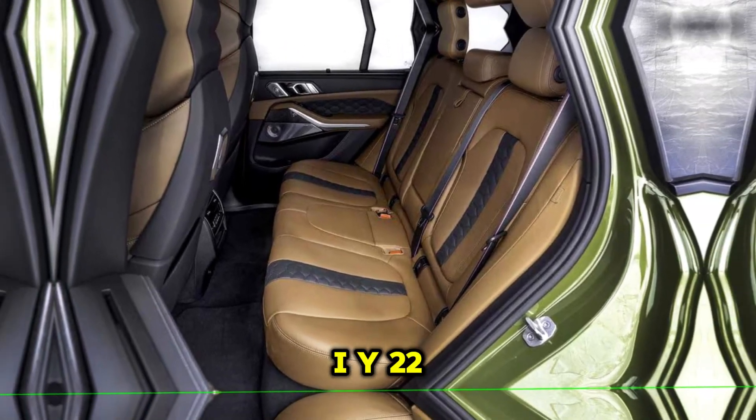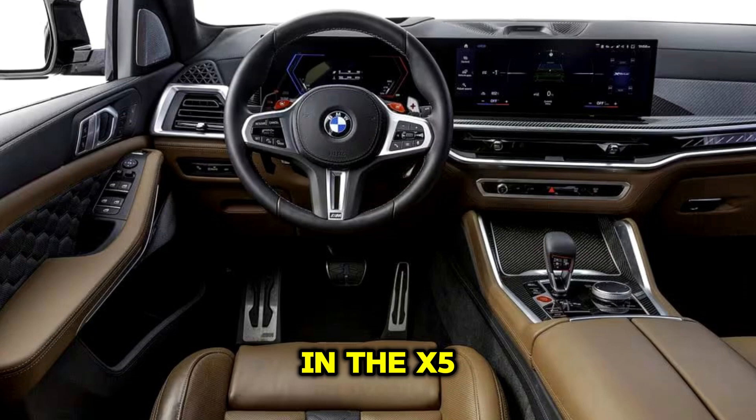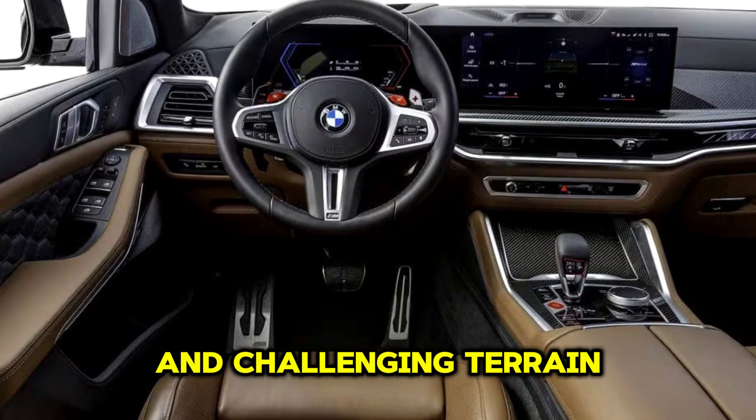All-wheel drive: a sophisticated AWD system is standard in the X5M, providing enhanced traction and stability in various driving conditions, including inclement weather and challenging terrain.